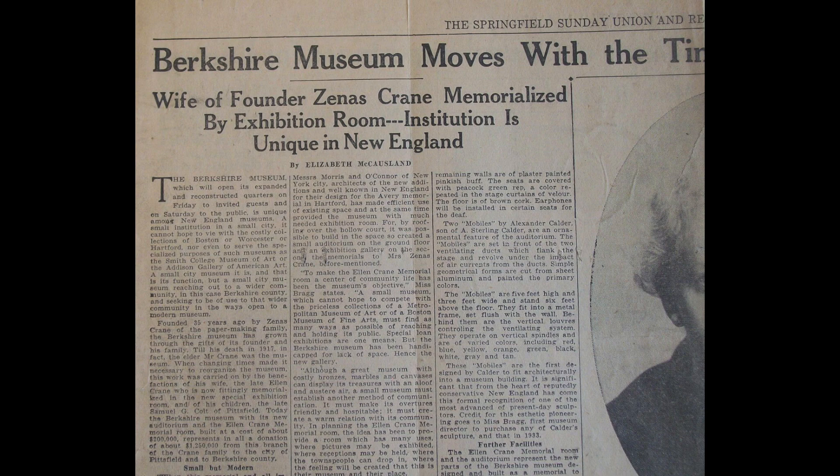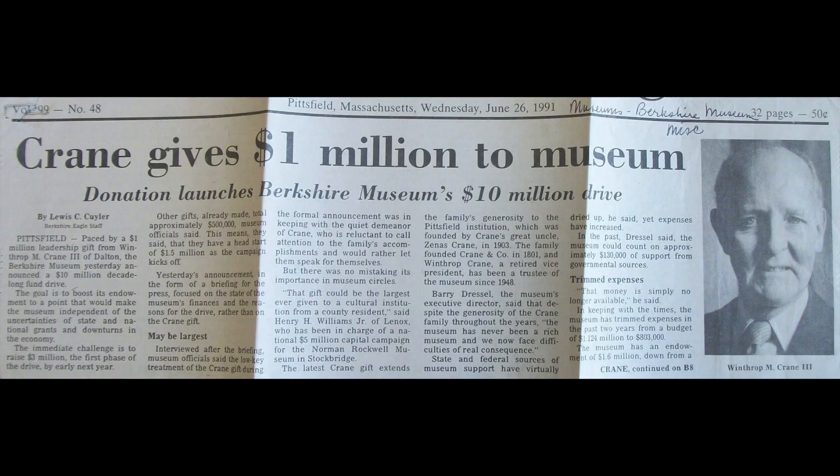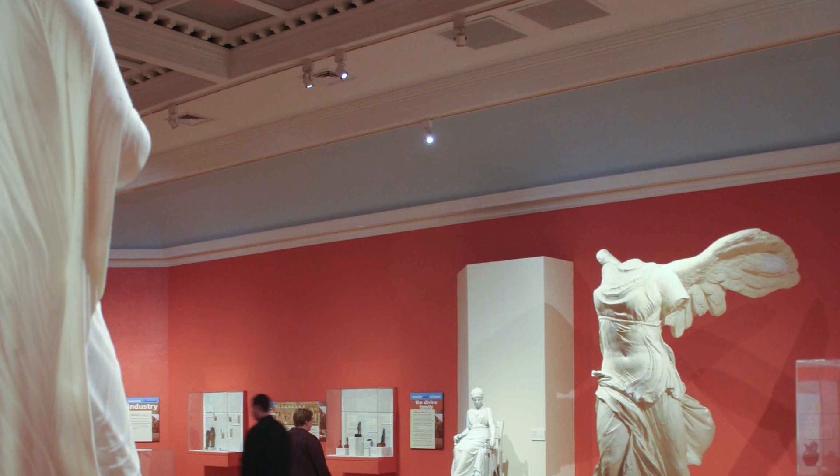In the 1930s, Crane's widow Ellen underwrote expansions and improvements, including an auditorium and the Crane Memorial Room, a modernist masterpiece in keeping with the times. The family continued to support the development of the museum, more recently in the 1990s when Winthrop Crane donated a million dollars to a $10 million capital campaign.